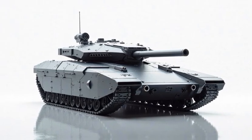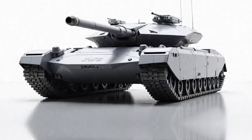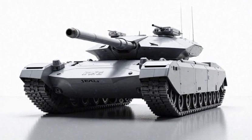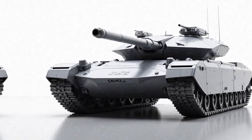The hybrid system reduces fuel consumption by 20%, extending operational range by over 30%. The electric motor allows for near-silent movement, perfect for stealth operations, while providing immediate power for improved acceleration and maneuverability.